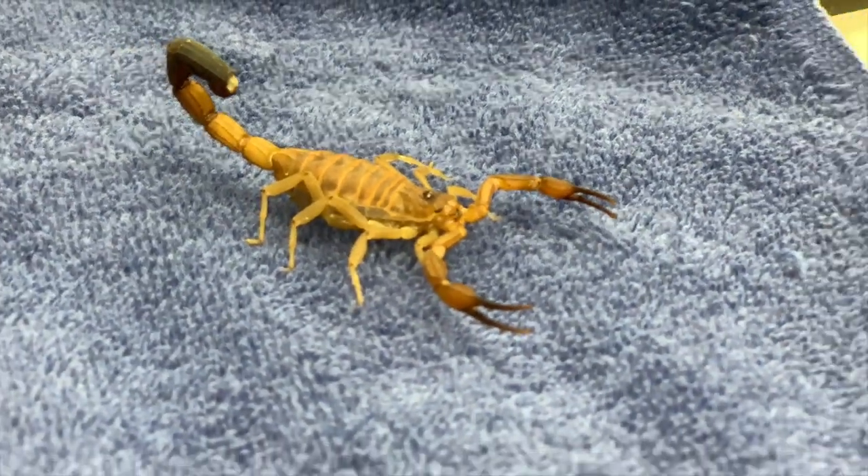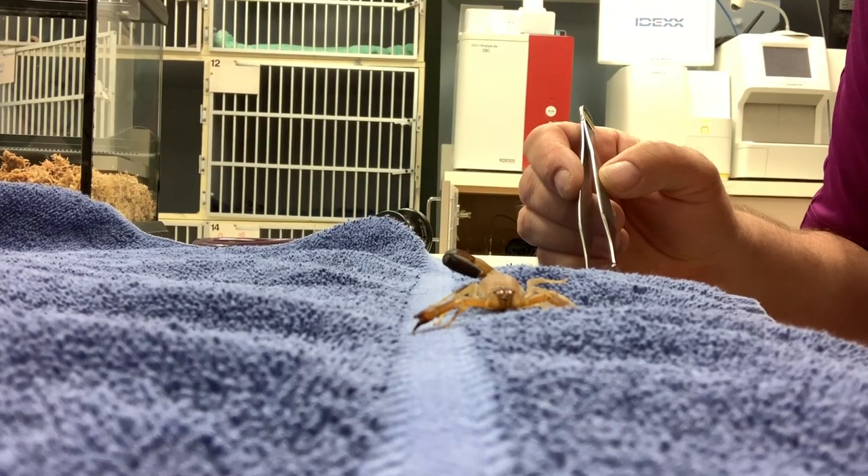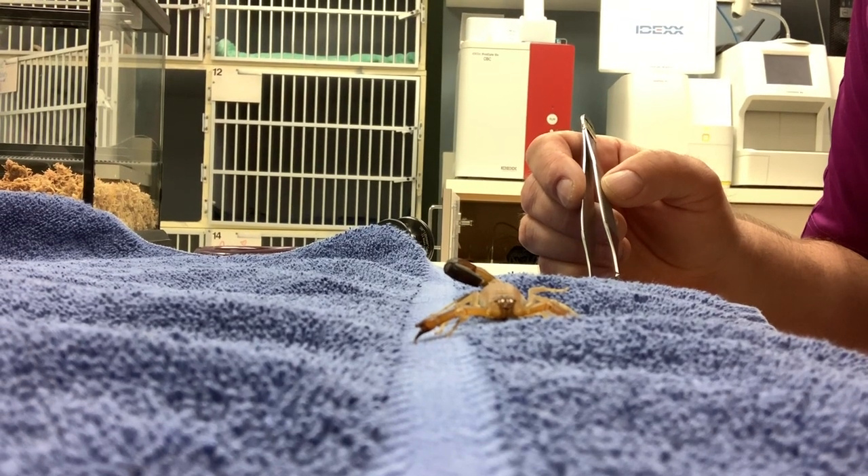The vast majority of these are not particularly toxic to people and are just really incredibly interesting animals to observe.